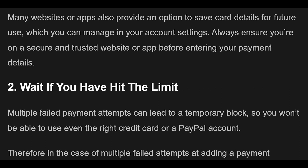Fix 1 — Credit card information on Crunchyroll. Sometimes you may have entered card credentials incorrectly, which causes the error. Check your card details and make sure the credit/debit card number, expiration date, CVV, and billing address are all accurate. Many websites also provide an option to save card details in your account settings. Always ensure you're on a secure and trusted website or app before entering payment details.